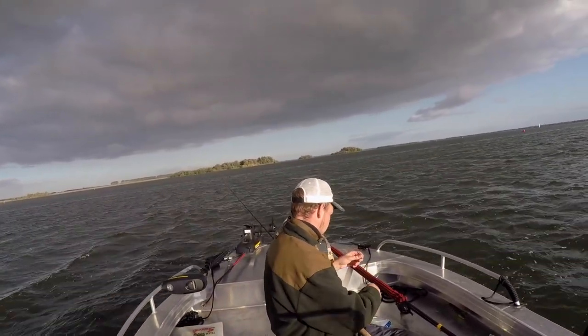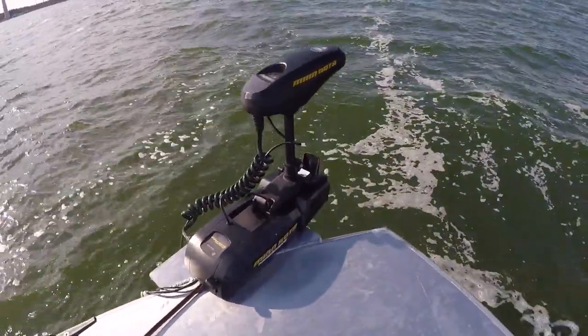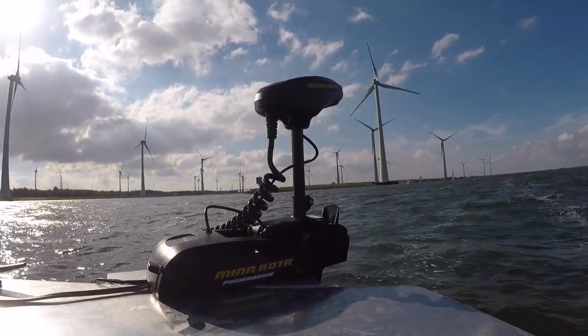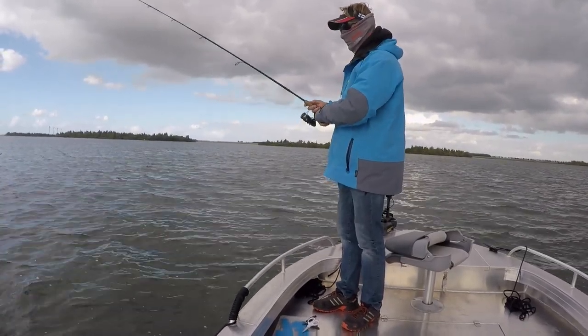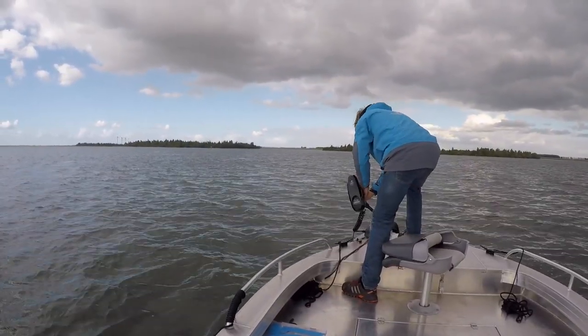Volkerak is known for gigantic perch, so we kind of spot-hopped, held on some spots, fan-cast around points, breaks, and pumps. We didn't really see any big schools of fish, so we'd fish a spot for maybe 10 to 15 minutes, pull up and move. What we're looking for is that school of perch that just fills up the graph.